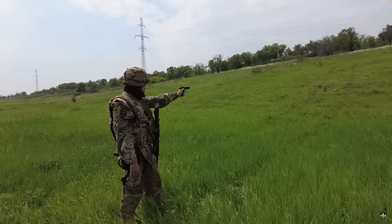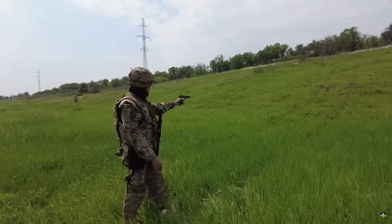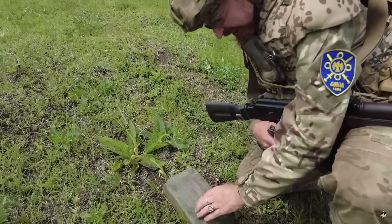The Ukrainian YouTube channel Boys from the Forest shared a video looking at the TT in May 2022, discussing the pistol's history.